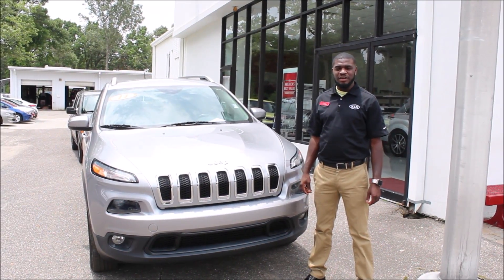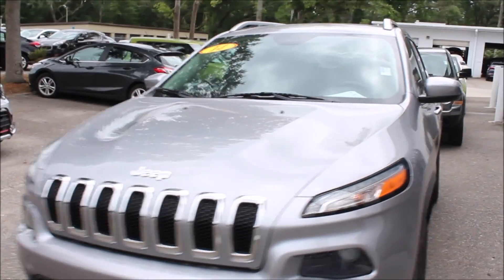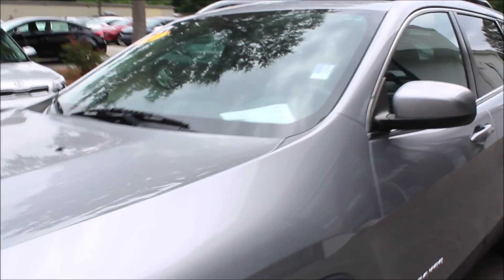Tony here with another pre-owned pick of the week. This week we have a 2014 Jeep Cherokee Latitude with only 40,000 miles.